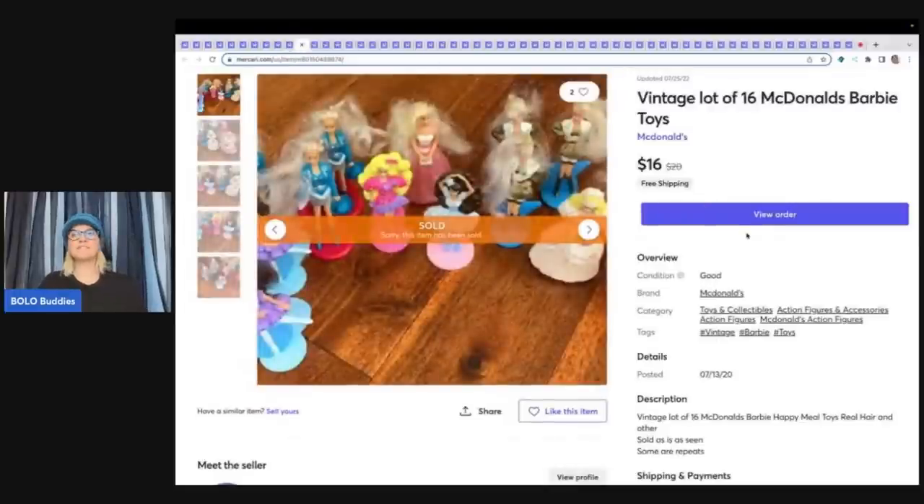These are vintage $16 McDonald's Barbie toys that have sold pretty quickly. I listed them all together and didn't use Photo Room on this — I should have, because Photo Room gives a white background and it would look so much nicer. This was an older listing, posted in 2020, and it took two years to sell — so definitely a long tail item. Would it have sold quicker with a white background? I don't know, maybe.